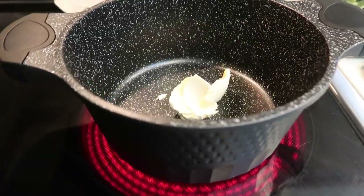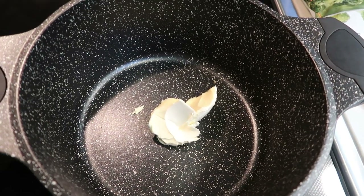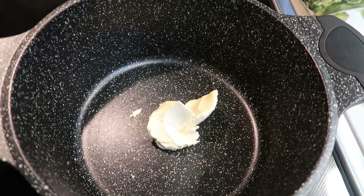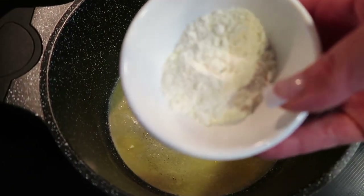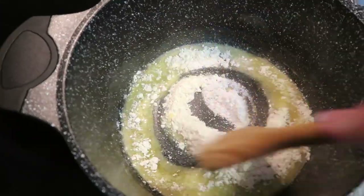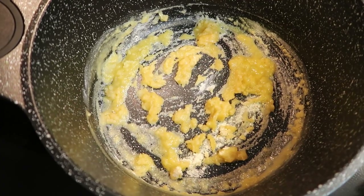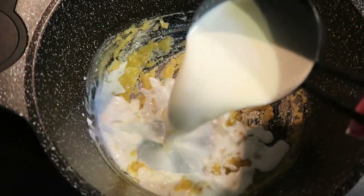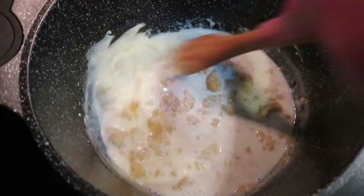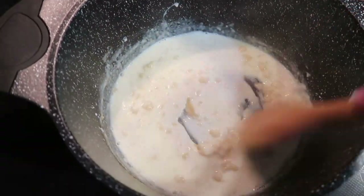In my big stock pot, I have two tablespoons of butter. I'm going to get this melted, and then we're going to add in some flour to make a paste before we start with our broccoli, milk, and cheese. Once the butter is melted, we add in two tablespoons of all-purpose flour and stir until the flour and butter are combined and a paste is formed. Then I have one cup of whole milk — I'm going to add it in slowly and stir as I go, making sure the milk gets combined really well with that flour and butter mixture so we don't have any big chunks.